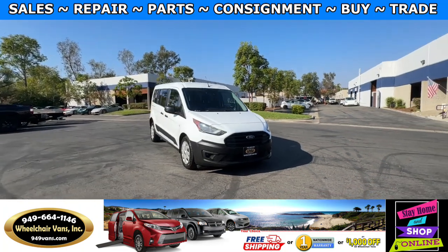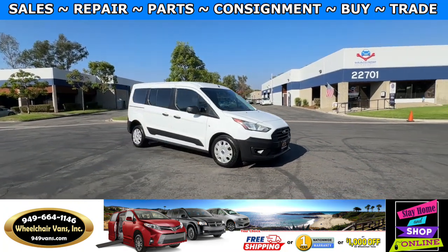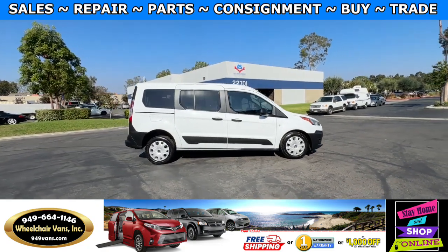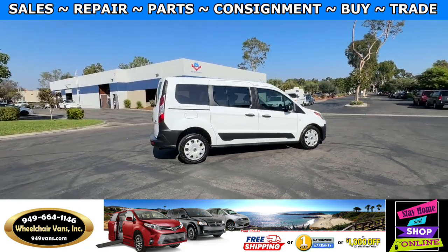Hello and welcome to Wheelchair Vans Inc. Today I'll be going over a 2021 Ford Transit Connect equipped with the Driveuge rear entry manual ramp.